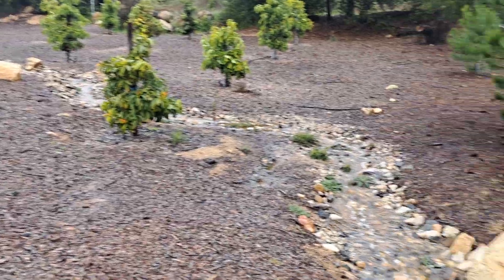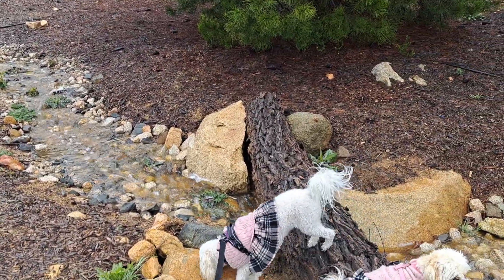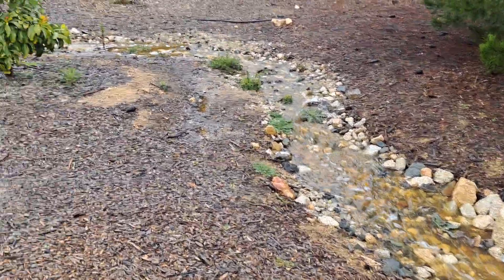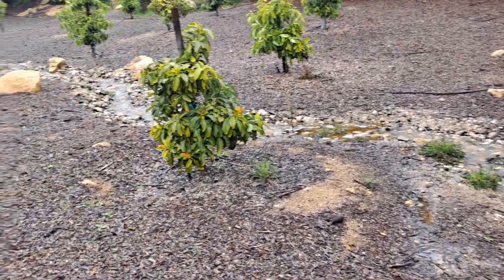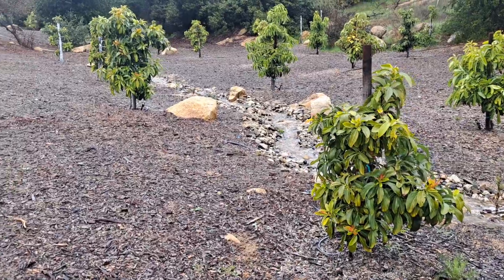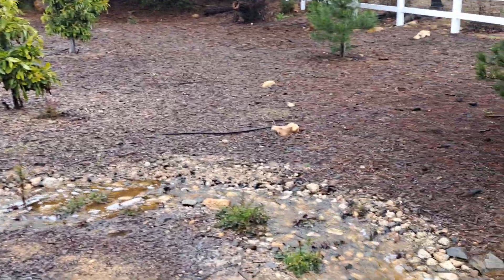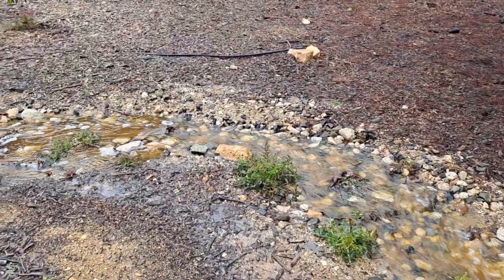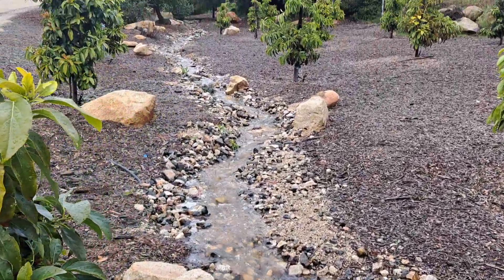Avocados are doing good. We got four inches of rain in the past 48 hours. As you can see, the creek bed put in the avocado grove is working great. It's probably at its capacity — it's just about to bust over into the mulch, but overall it's working great.